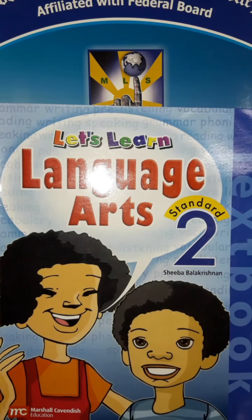Assalamu alaikum students. How are you? Today we will study English. Please open your English textbook page number 48.